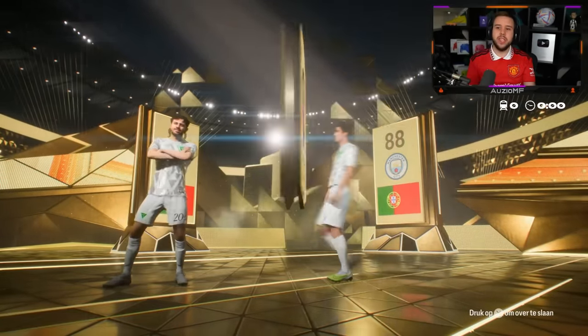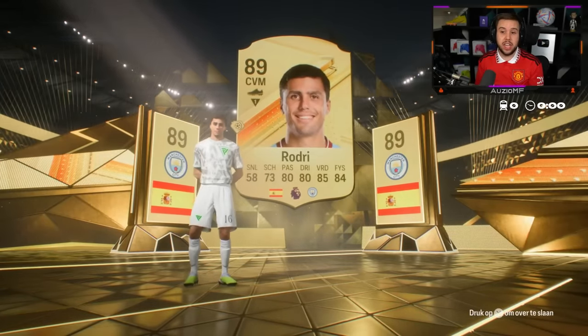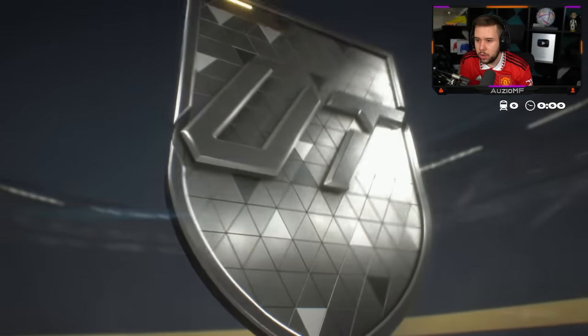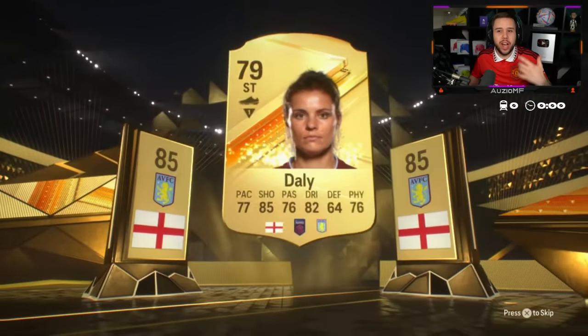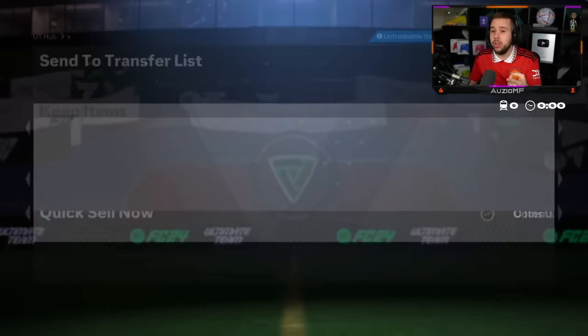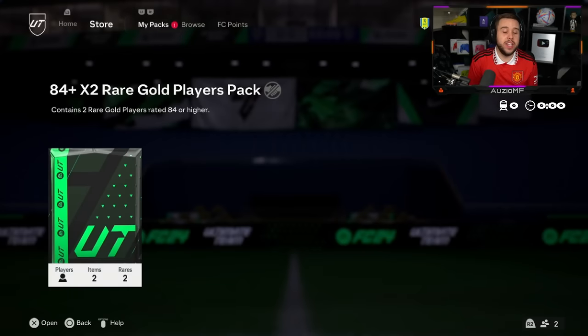Bernardo Silva with who? Rodri — two City players, we'll take it. An 89 and an 88. And an 84 plus double — small electrum 84 plus times two, that's the pack we're looking for. English striker — Harry Kane! That's an 85. I'm thinking Harry Kane — 90 overall. I'm pretty sure he is — 90 overall.